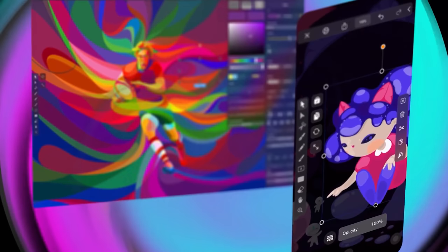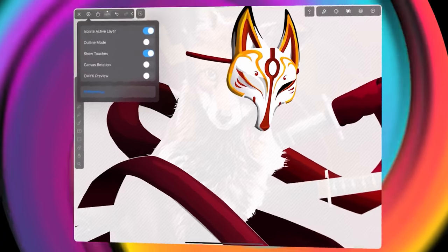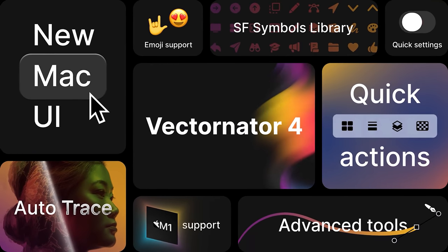You can do tons inside of Vectornator — it's not just for illustrations. You can actually create UI design straight inside it, design logos like I've done in the past (I've got videos on the channel you can check out), and a lot more. And it's free, so go check it out.